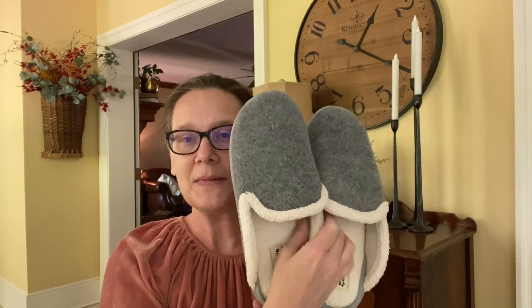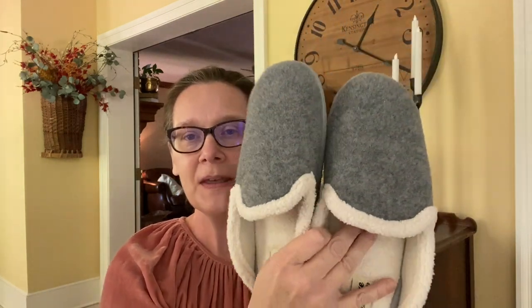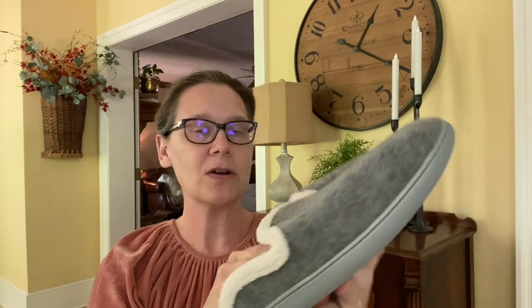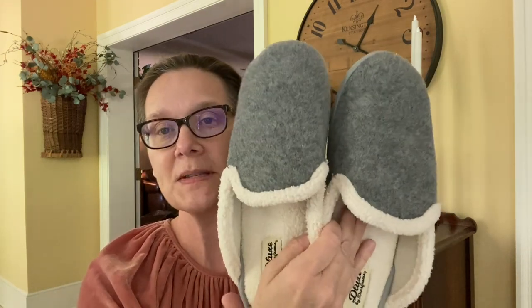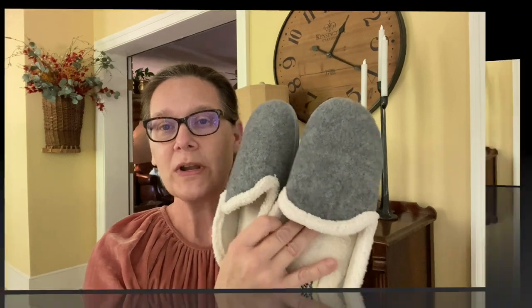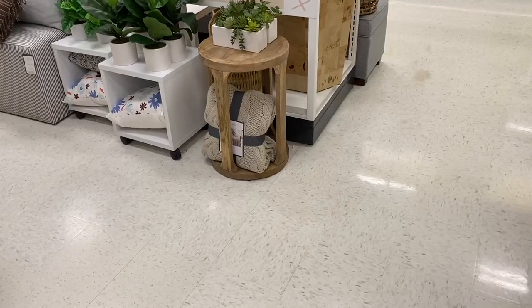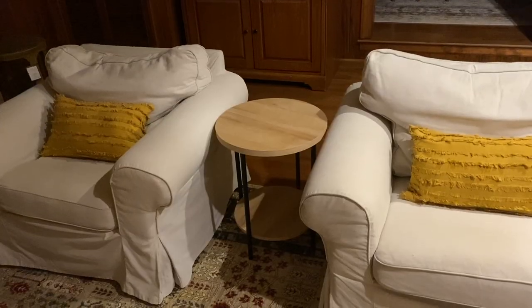Then I picked up these cute little bedroom shoes. They are deerfoams and they're so comfortable — so nice for a cold fall morning.